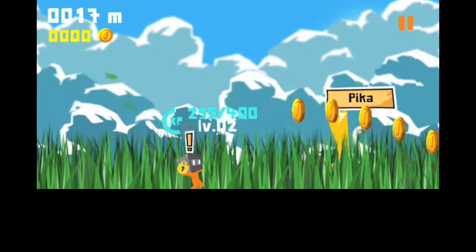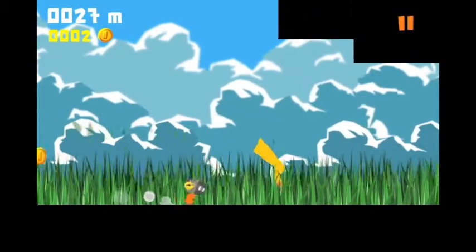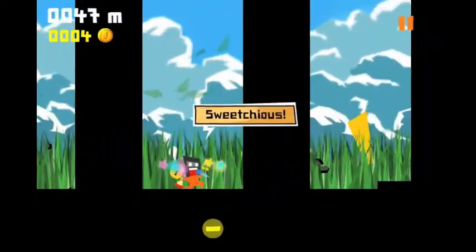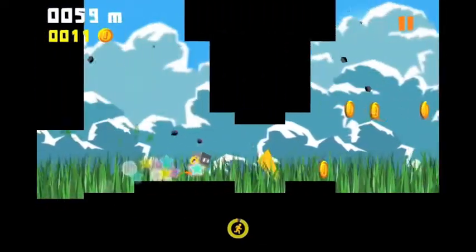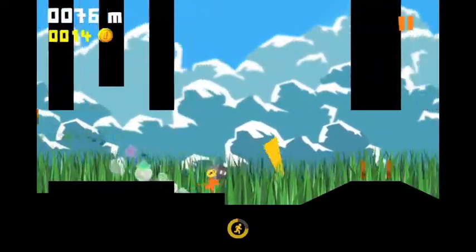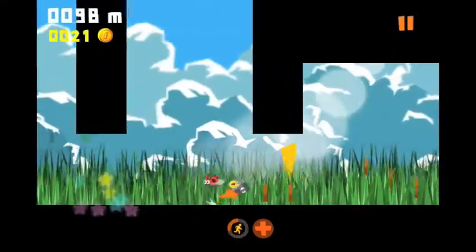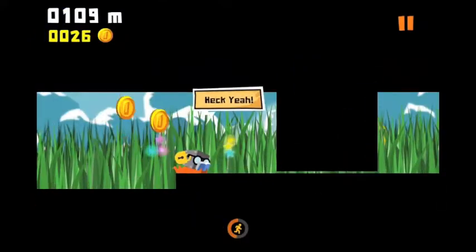Mr. Runner 2 is an odd little auto-runner. In this game, you press on the right side of the screen to speed up and on the left to slow down, and you'll use this ability to avoid being squished by these big falling platforms. The original game was a pixelated black and white affair, but this new one is bursting with colour and charm and character, filled with references to retro video games. I haven't played it too much, but it's definitely deserving of further investigation.